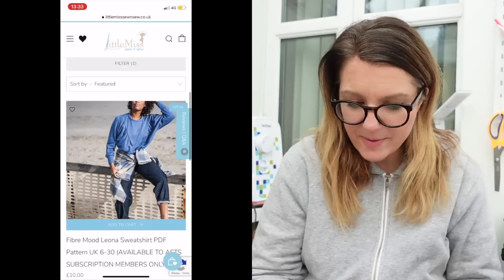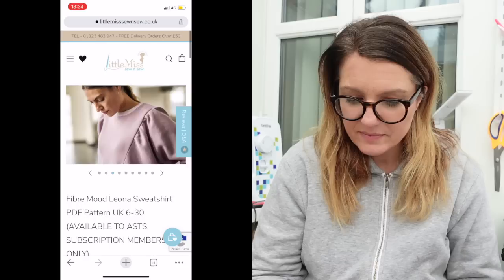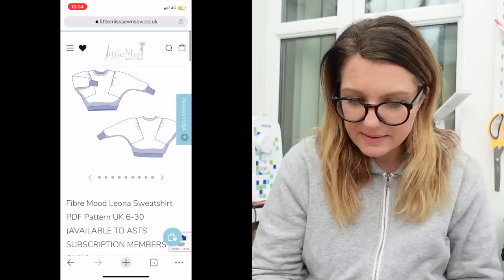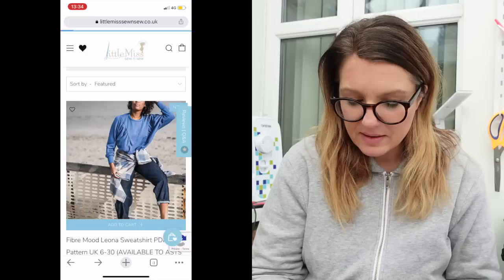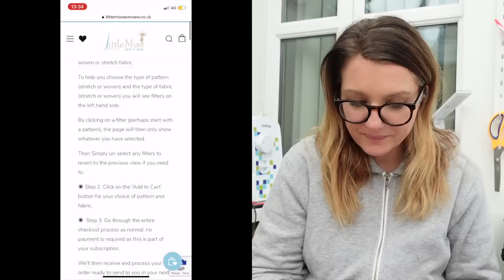Ooh, the Fiber Mood Leona sweatshirt — that is nice! It's definitely sweatshirt season, isn't it? That is so nice, it's got such a retro feel. I really like the contrasting band as well — I really like that, it's like bat wings. I think I'm going to go for a sweatshirt. Let's see what the sweatshirt fabrics are first before we decide. I think it's just because the weather's so cold at the moment — I just feel like I want to wear comfy clothes.